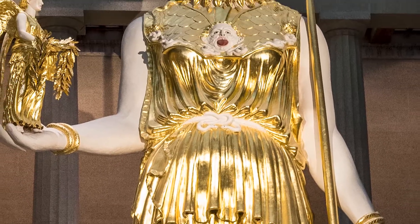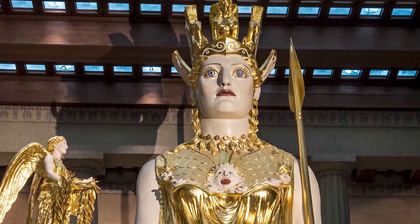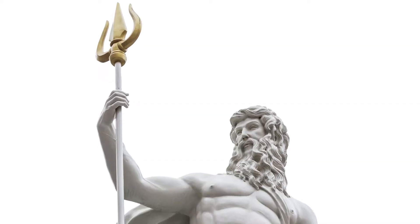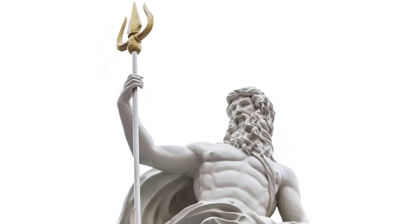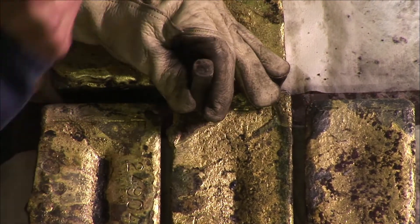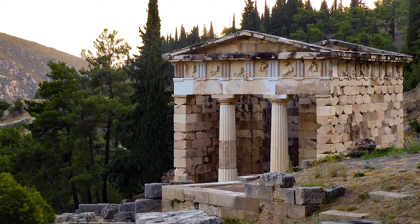The Athena Parthenos was a chryselephantine sculpture, meaning it was made with ivory and gold. Statues like this were greatly popular and are commonly associated with ancient Greece. Over 2,400 pounds of gold were used in the construction of the statue, and it alone accounted for a large portion of the treasury of Athens.